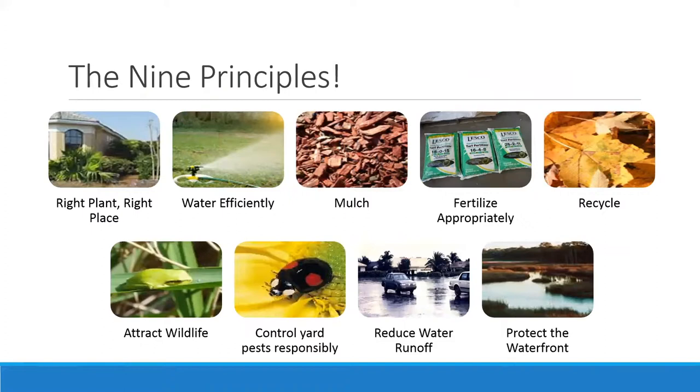Briefly, the first eight principles: first is right plant, right place. Your yard has certain environmental conditions, so choose plants suited for those conditions. If the right plant is in the right place, it can take care of itself and will need less help from you — less inputs, like supplemental watering. You need just the right amount of water, because underwatering can cause drought stress, but overwatering stresses plants as well, so watering efficiently means getting that just-right amount.